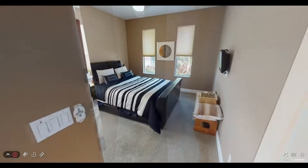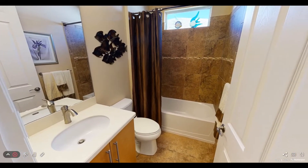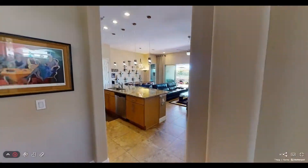The guest bedroom is privately split to the front of the house and is protected by the home's complete hurricane impact glass windows. The guest bathroom is conveniently located near the main living areas and features a beautifully tiled tub shower combination.